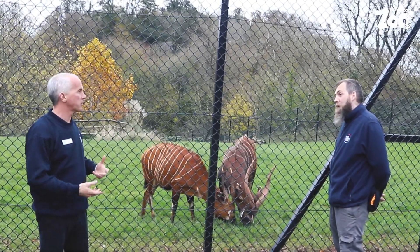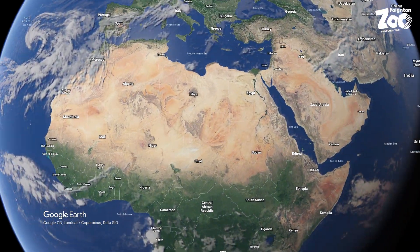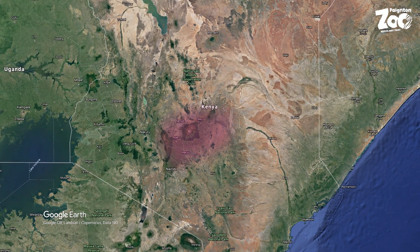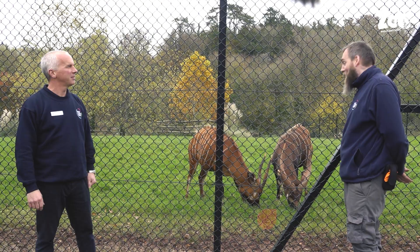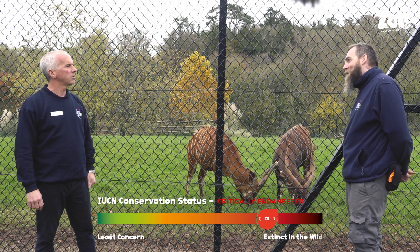One thing we haven't talked about is that in the wild these animals are found in eastern Kenya - hence eastern bongo. These guys are one of two subspecies and are actually critically endangered out in the wild, so it's super important that we're involved in the breeding program in captivity.